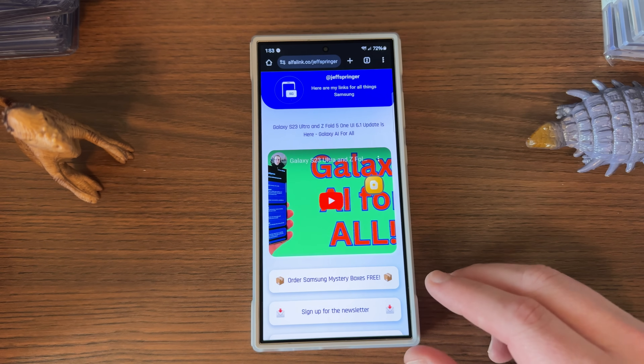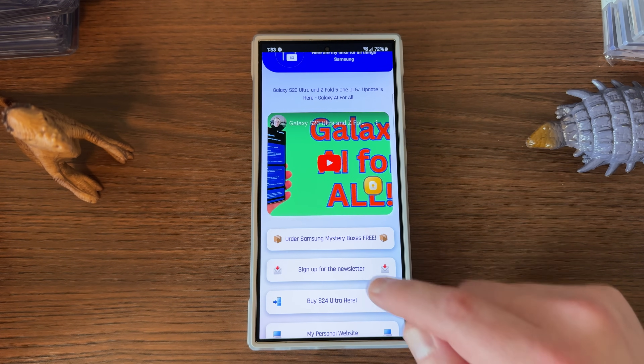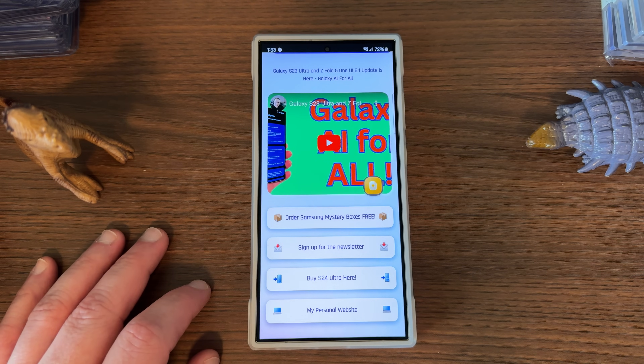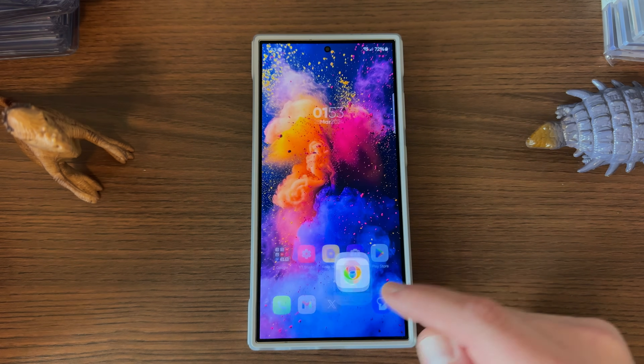If you're new to the channel, check out my Alpha link — you can find my latest videos and the website there. Sign up for our newsletter. We do a mystery box where every Samsung launch, if you order a new Samsung phone through our affiliate link, you get a free case, cleaning kit, and desktop phone stand. We also randomly insert Amazon gift cards, Google Play credit, and other cool bonuses. We'll be doing the Z Fold 6 and Z Flip 6 coming up — check the description.